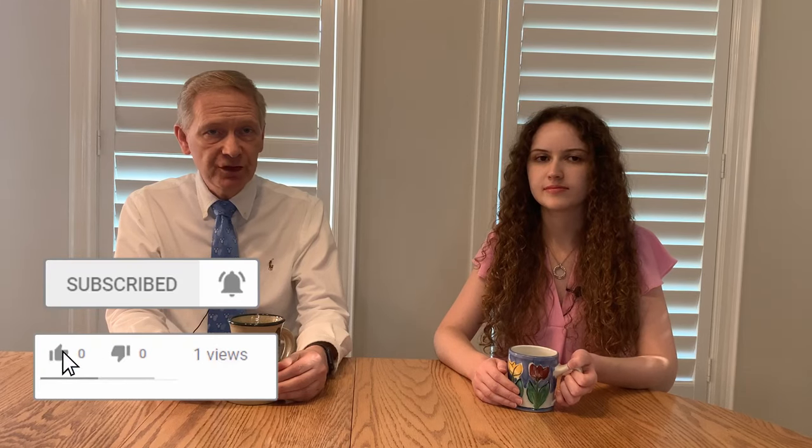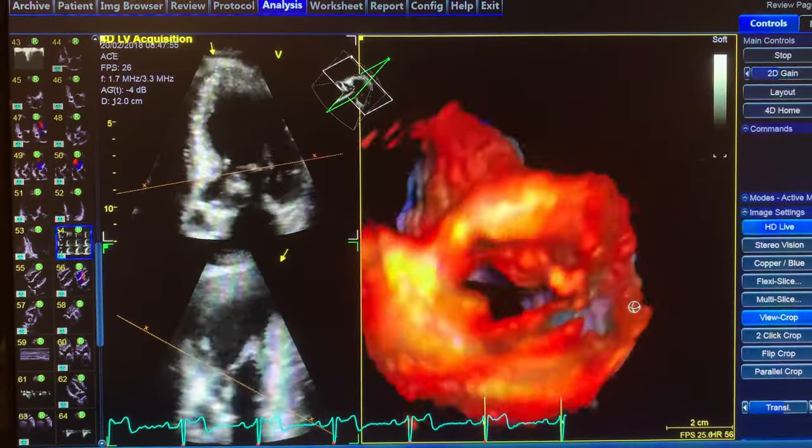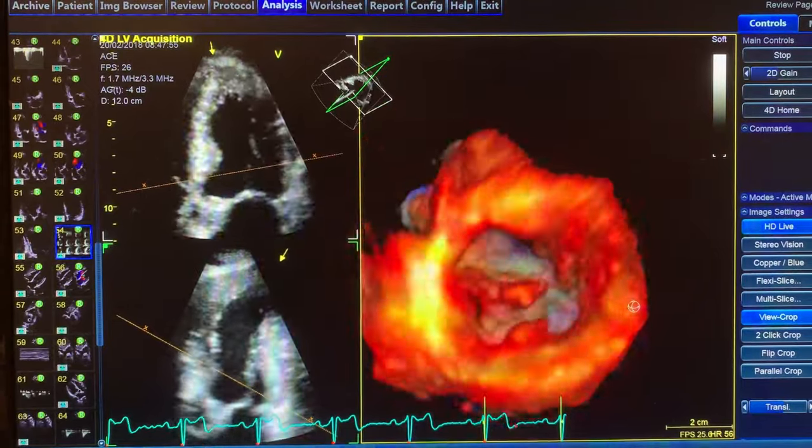I am a registered sonographer myself. I have certification and recertification exams in ECHO, scoring in the top 2% of examinees. Providing accurate, comprehensive examinations is important to us. We use state-of-the-art four-dimensional ECHO equipment with networked four-dimensional interpretation and reporting software.